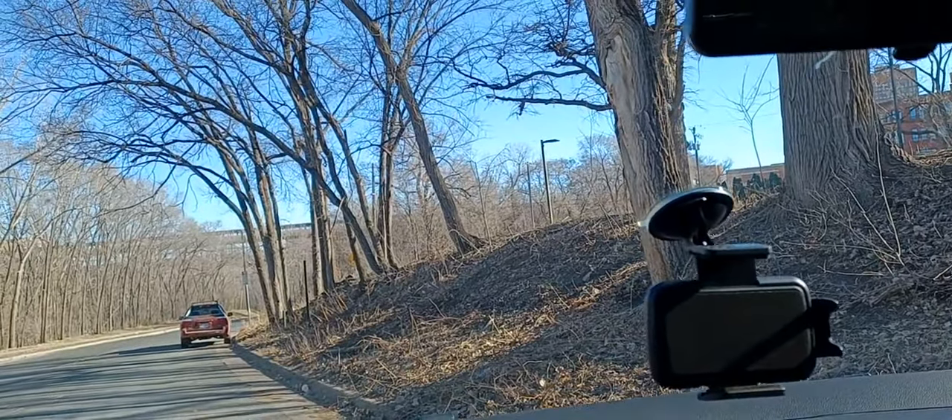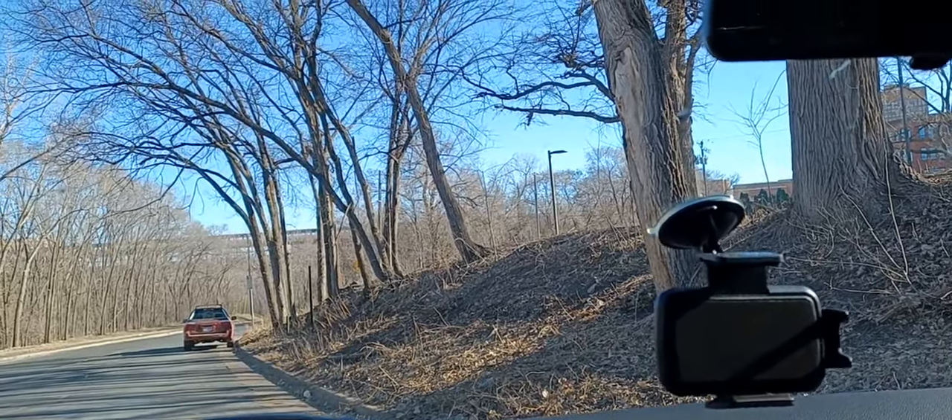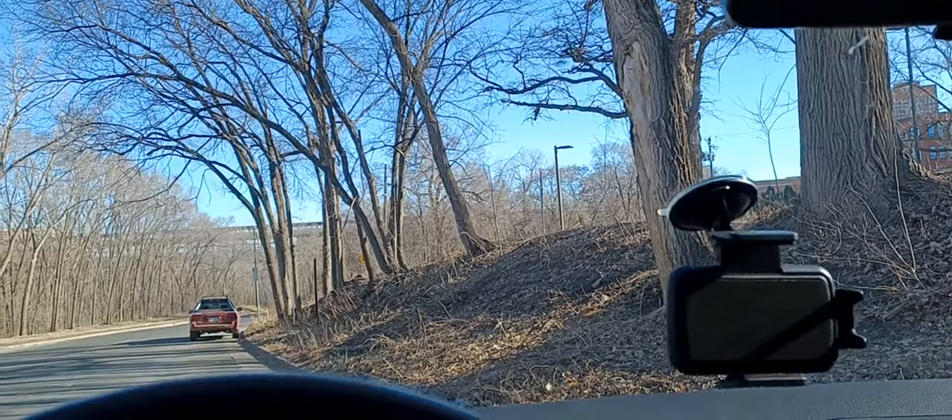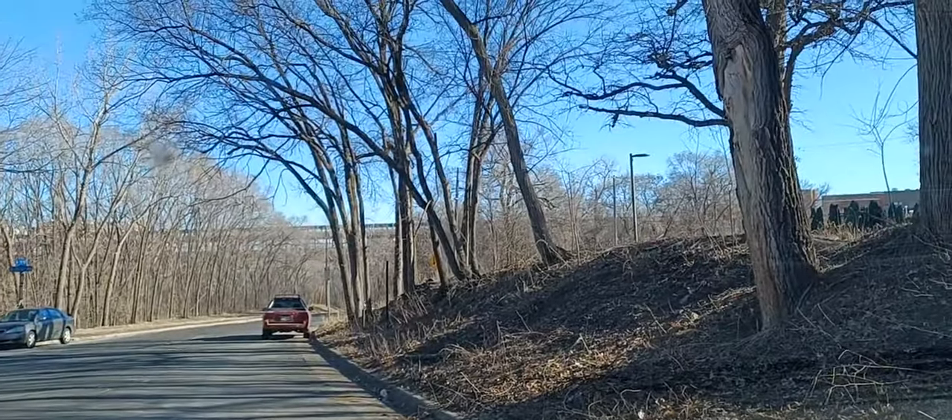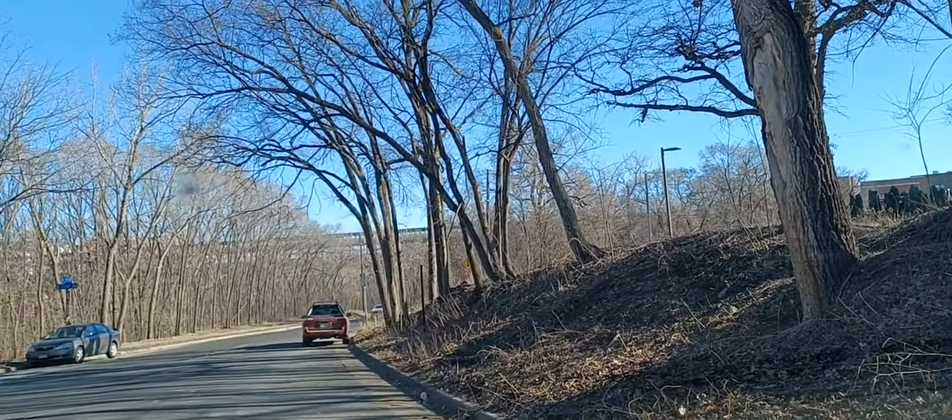This city is littered with ruins. Everything is ruins. I'm at the University of Minnesota campus right here. There's an obelisk in the distance over here somewhere. You'll see it in a moment.